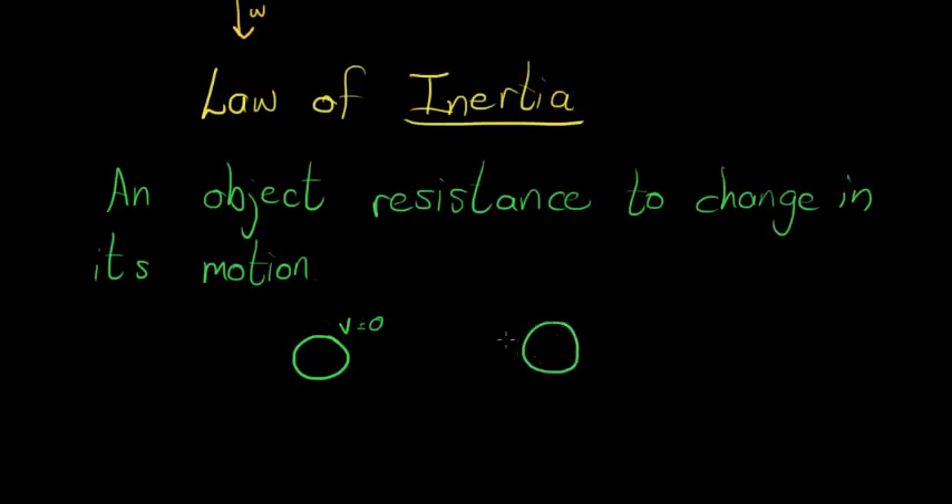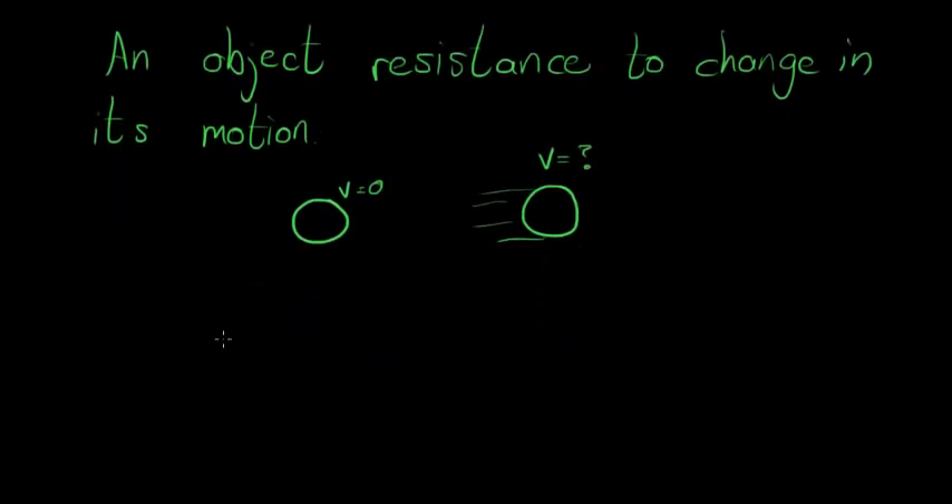So what is inertia? Inertia is simply an object's resistance to change in its motion. We know that an object at rest — velocity equal to zero — will stay at rest, and an object in motion — velocity equal to something — will stay at that uniform velocity unless an external force acts on it. When a force does act on it, it has a resistance against that force.